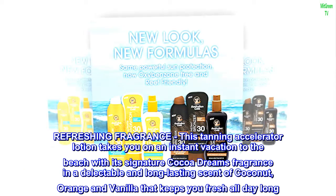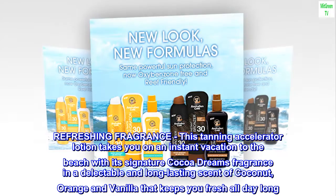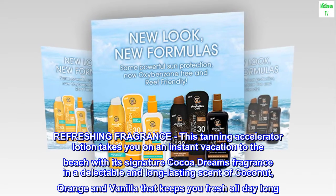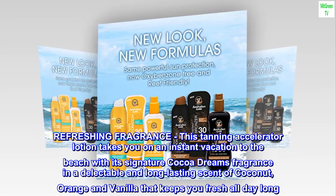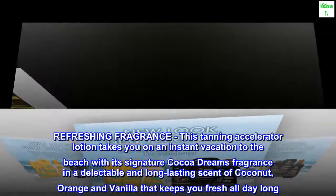Refreshing Fragrance. This tanning accelerator lotion takes you on an instant vacation to the beach with its signature Coco Dreams fragrance — a delectable and long-lasting scent of coconut, orange, and vanilla that keeps you fresh all day long.